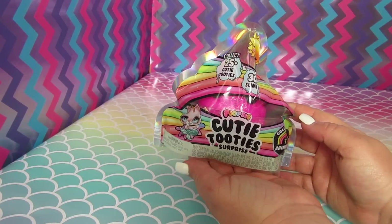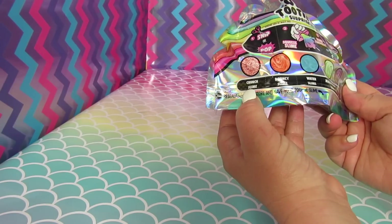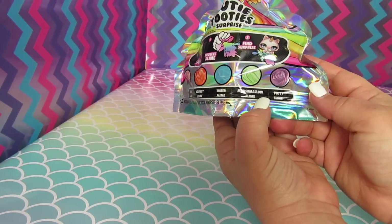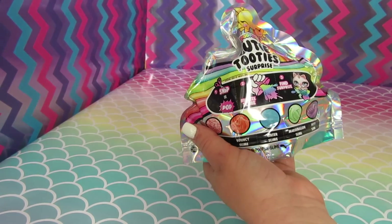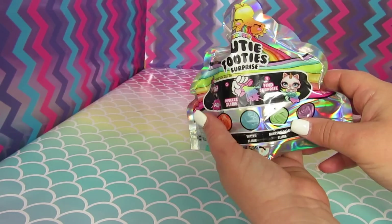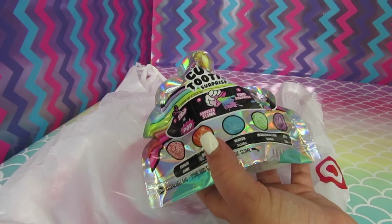Now we are going to open up this cutie tootie surprise. It says Crunch Slime, Bouncy Slime, Water Slime, Marshmallow Slime, or Putty Slime. So you open it, you pop it, you squeeze the slime, and you find a surprise inside. Oh how fun! Okay, so we are going to open this up.